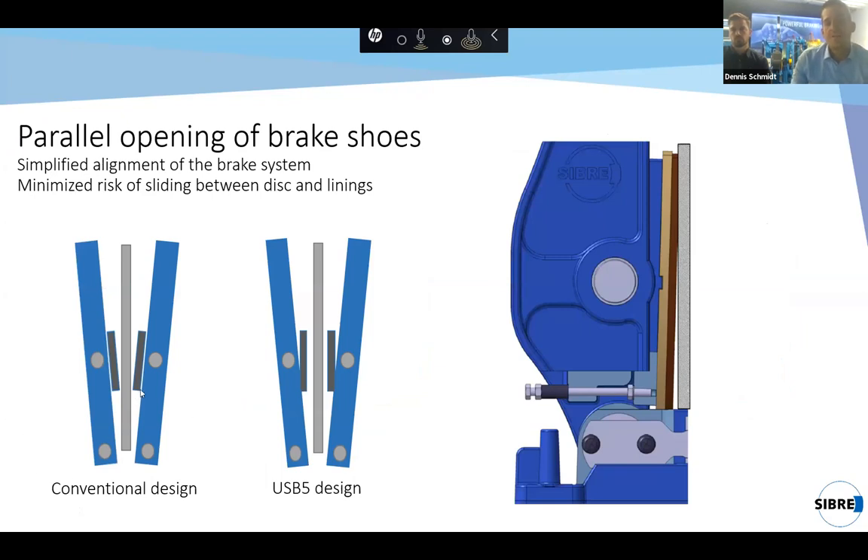It is not the only advantage that the brake is available in five different sizes. We have further improved the design with several features. One is parallel opening of the brake shoes. In the conventional design, the brake opens in a V-shape and the air gap between the brake disc and the lining is quite big at the top but quite small at the bottom. We found it is better to have parallel opening — it is easier to align the system and the risk of sliding between the brake disc and the pad is totally reduced.